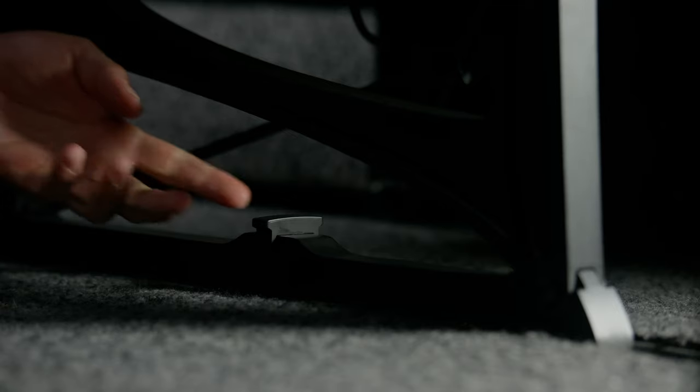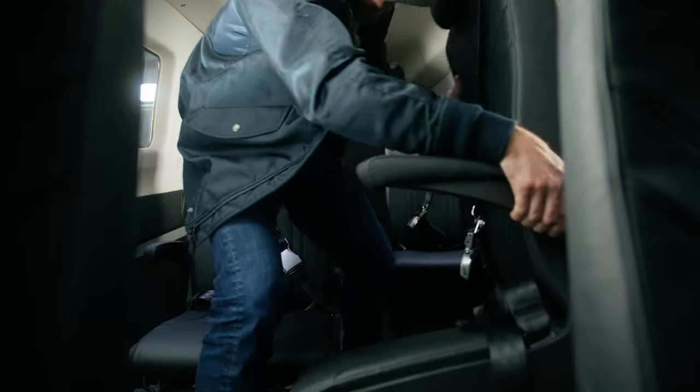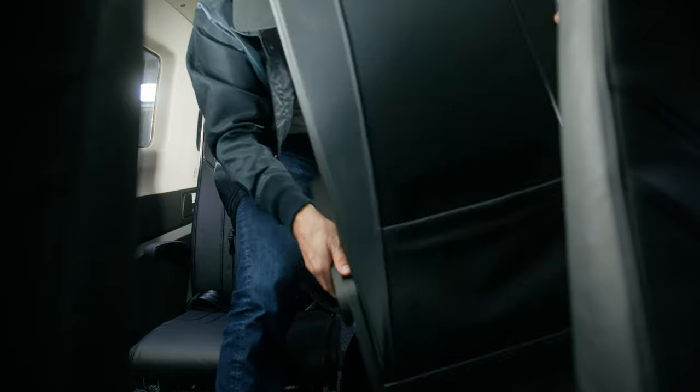It's just two quarter turns and you can move the seats anywhere. I did a test and had all eight seats out of the back compartment in less than 10 minutes — it was so simple. I had them all back in in less than 10 minutes.